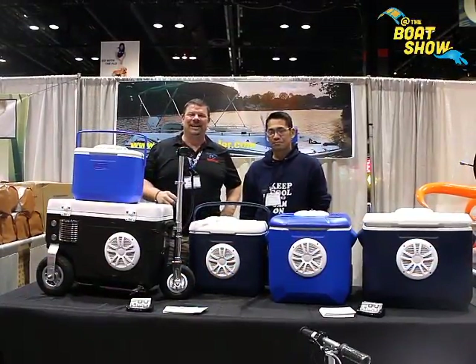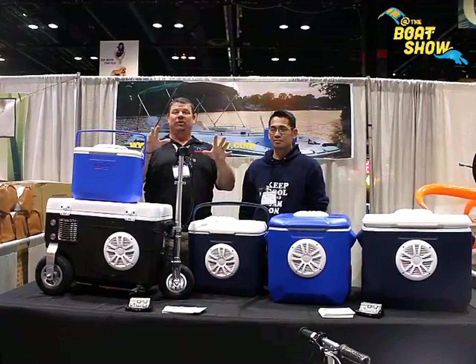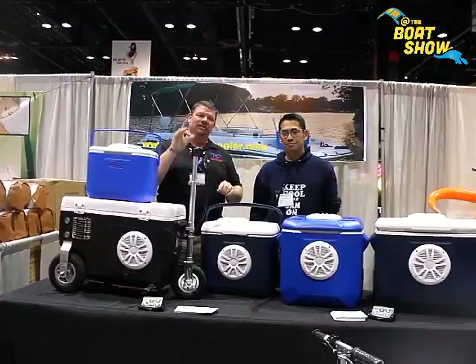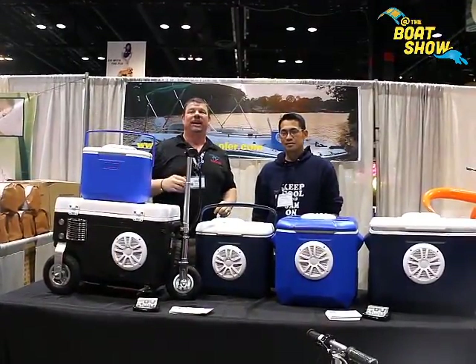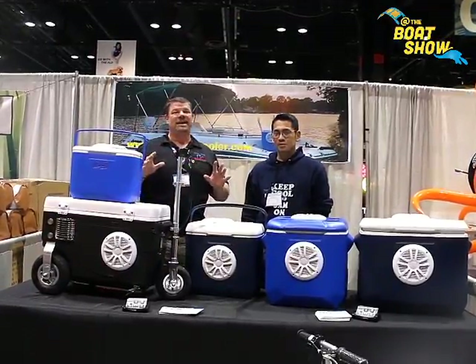Hey guys, Eric Collier, publisher of Great Lakes Scuttlebutt Magazine, and I'm down at the Chicago Boat Show having a wonderful time right here in beautiful Chicago, Illinois, right in downtown. While I'm here, I'm wandering around and I'm looking for some exciting things to report on. I found something that everybody needs to learn about.